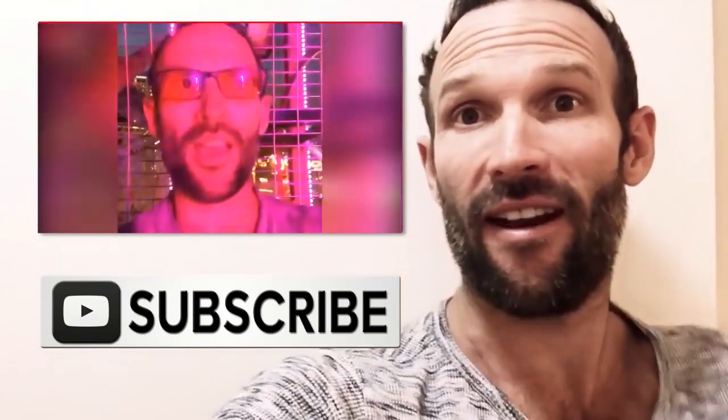I'm James Swanick and thank you so much for watching this video. If you'd like to check out another video from me, you can just click here, and to subscribe, just click there.